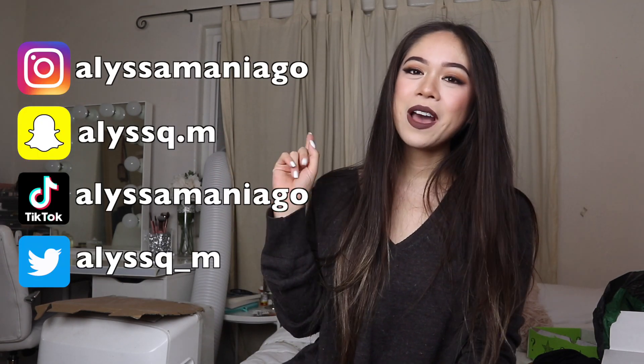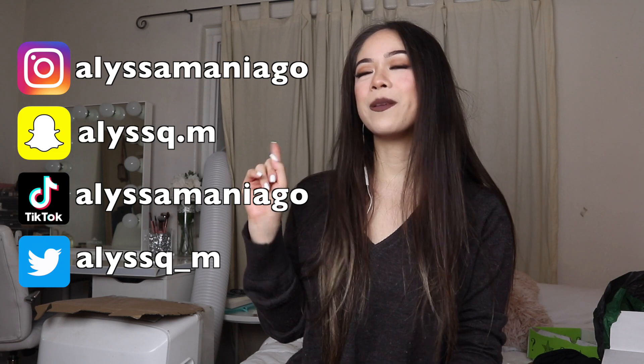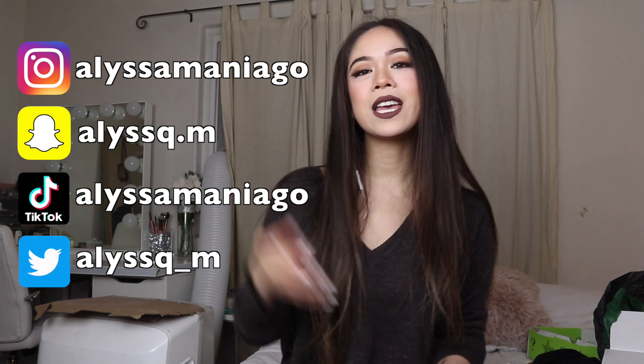I'm super grateful for everything I got. I really think the big box was super worth it because it came with the Bloodlust palette I always wanted and the highlight I always wanted. All these boxes had things I didn't already have, except the Blue Blood palette. I'm very excited and happy. Thank you guys for watching! My Instagram is Alyssa Miyago, my Twitter and Snapchat are Alyssaq.m, and my TikTok is Alyssa Miyago. I'll see you guys in my next video!